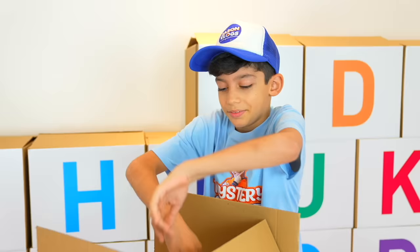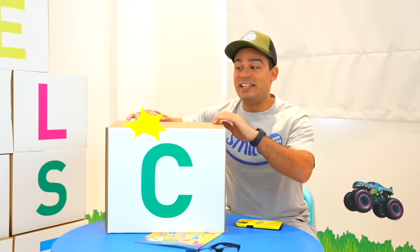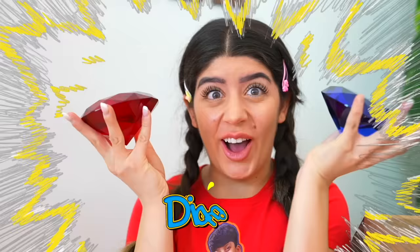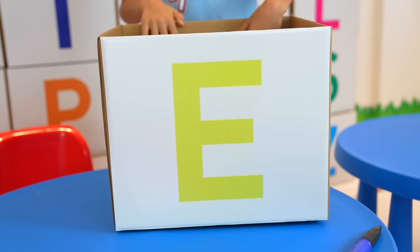Okay, my turn. B is for balls. My turn. Letter C is for score. And D is for diamonds. E is for earth.